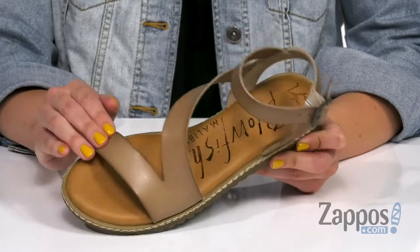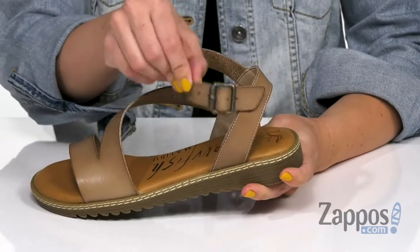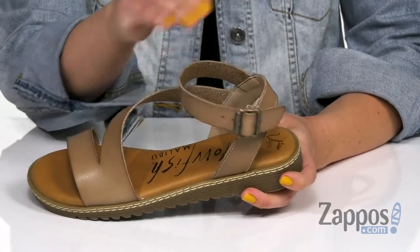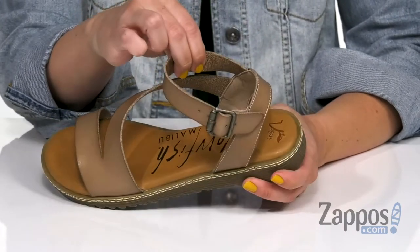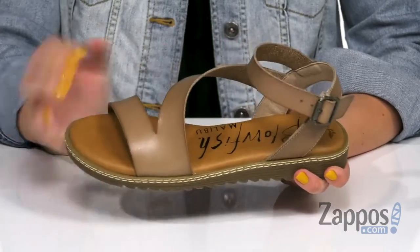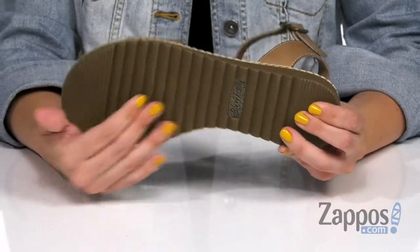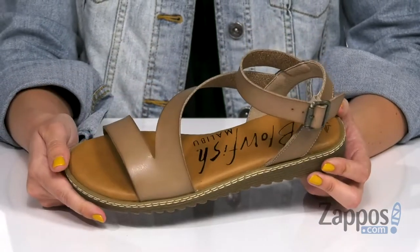These sandals are made of a synthetic upper and I really love the design — it's got a cute asymmetrical look to it. You've got an adjustable buckle here at the ankle too. Inside is gonna be a breathable synthetic lining with some great cushioning throughout the footbed to keep you comfy all day. I really like the contrast stitching all the way around the midsole, and the bottom gives you this great textured synthetic outsole.